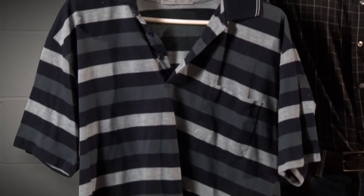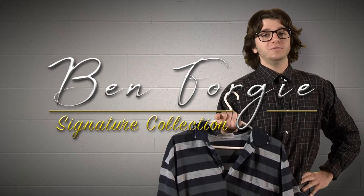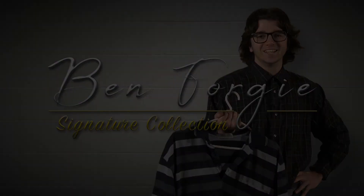featuring the famous horizontally striped polo shirt, in colors like oceanic blue, sunset, and the ever so popular — It's Wednesday. Purchase the Ben Forgey Signature Collection today. Thank you.